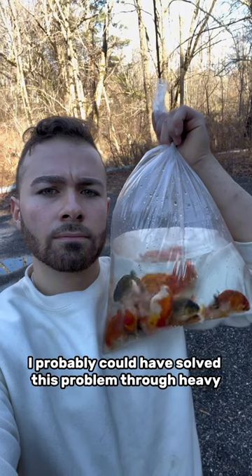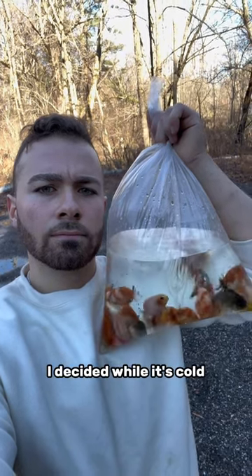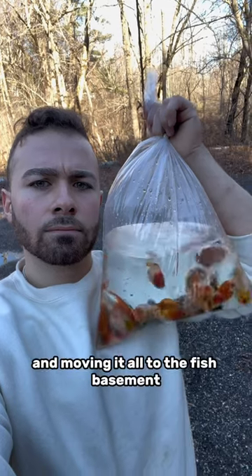I probably could solve this problem through heavy use of dehumidifiers, but to save on my electric bill, I decided that while it's cold I'm shutting it down and moving it all to the fish basement.